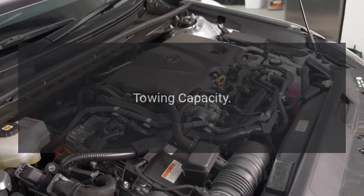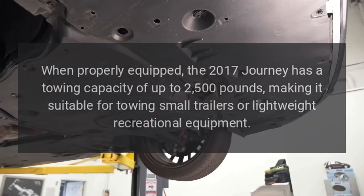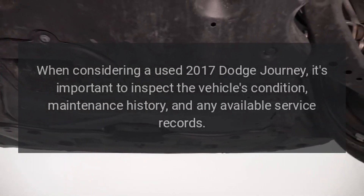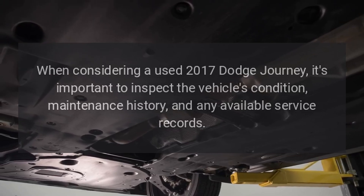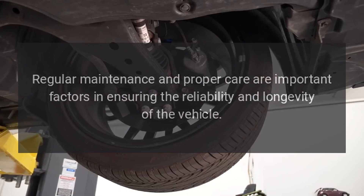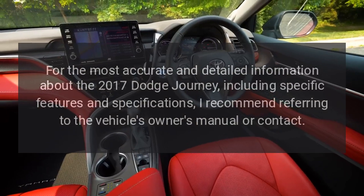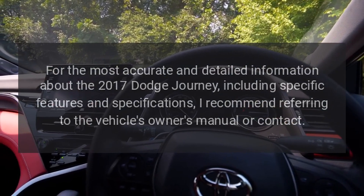Towing Capacity. When properly equipped, the 2017 Journey has a towing capacity of up to 2,500 pounds, making it suitable for towing small trailers or lightweight recreational equipment. When considering a used 2017 Dodge Journey, it's important to inspect the vehicle's condition, maintenance history, and any available service records. Regular maintenance and proper care are important factors in ensuring the reliability and longevity of the vehicle. For the most accurate and detailed information about the 2017 Dodge Journey, including specific features and specifications, I recommend referring to the vehicle's owner's manual or contacting a dealer.